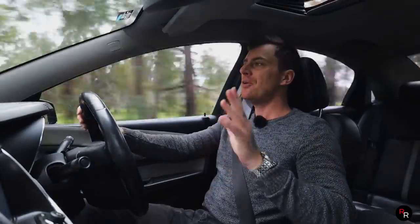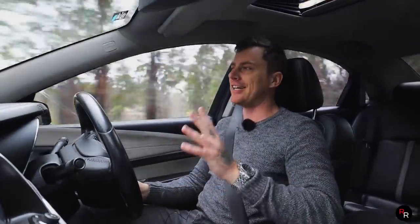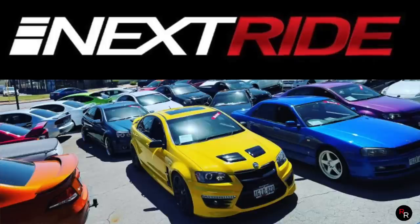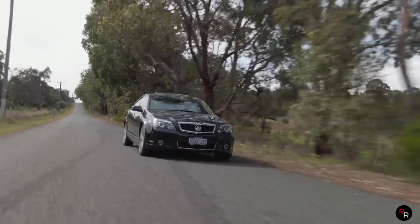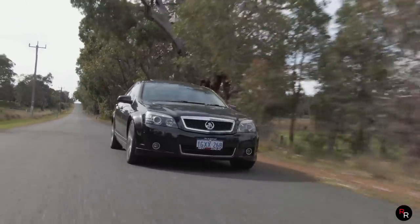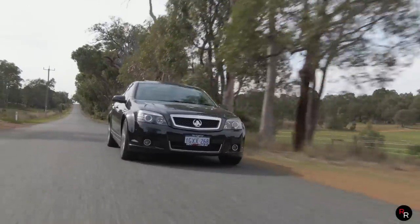Just before we continue with this Caprice V, I do have to say a massive thank you to NextRide for loaning me this particular car. It is for sale, and they are a really cool dealership, so make sure you guys check them out. A link is in the description below. Let's get back into this video.